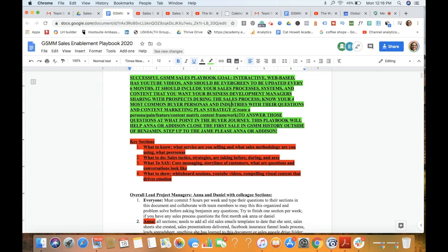Within the buyer persona work, we want a content marketing plan strategy. That means understanding who the person is, what their pain points are, what features our product or service offers to solve those pain points, and what our content framework looks like for those people. Do they prefer watching videos? Do they like reading blog articles? Do they prefer a quick short email or a weekly call? The sales playbook will answer all of those questions and identify the right answers based on where they are in the buyer journey cycle.